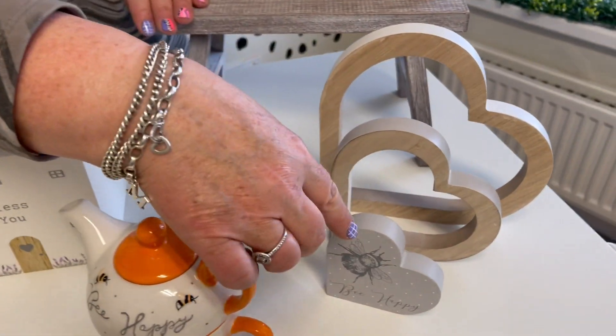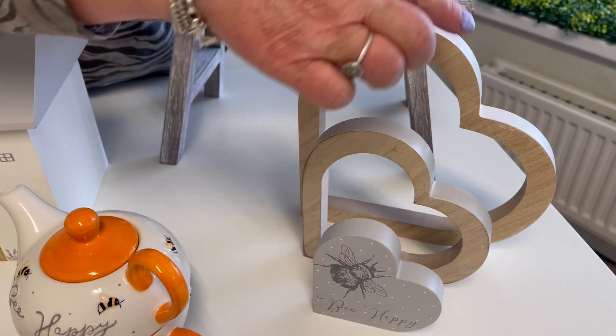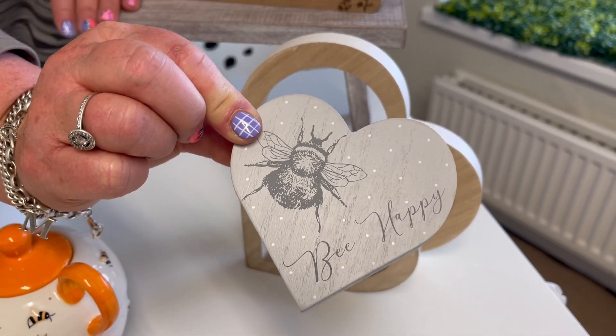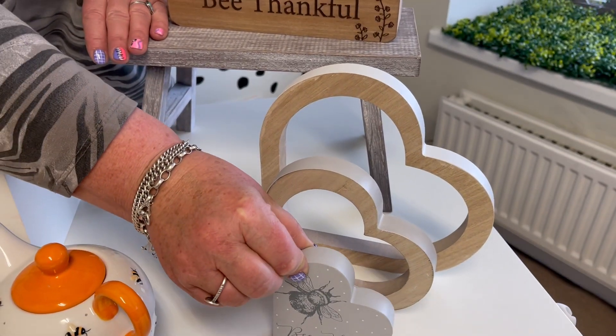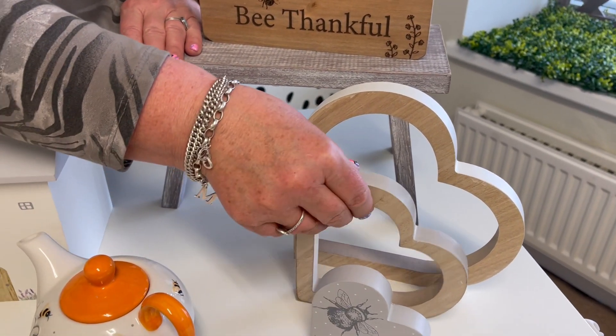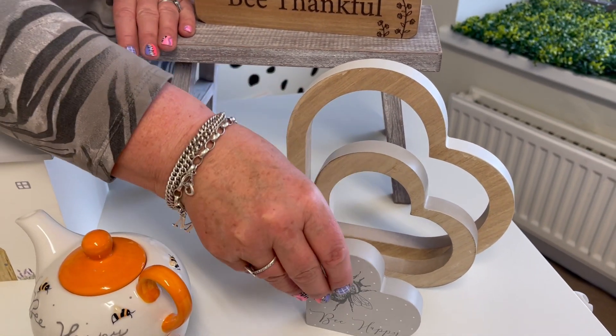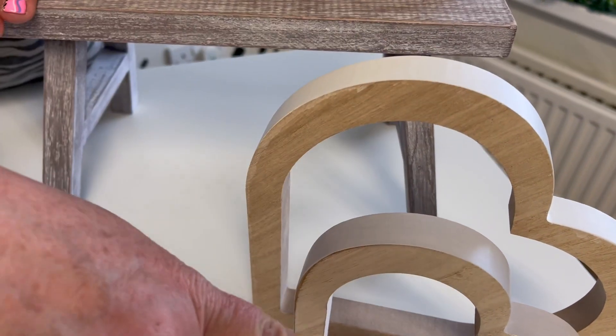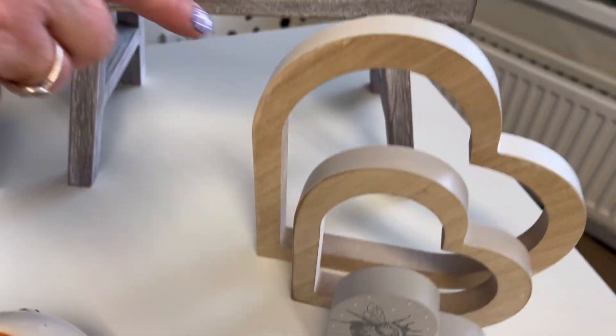Then we've got a new, quite different little block here. So this is like a little set of three. You've got the detail on the little dinky one that's got 'be happy' and then you've got the other two blocks. You can display them however you want to. One's got grey on the edge, one's got white, and that one's grey. So they come as a set of three.